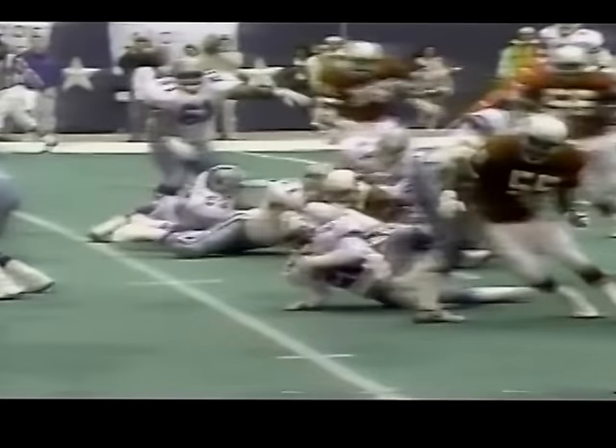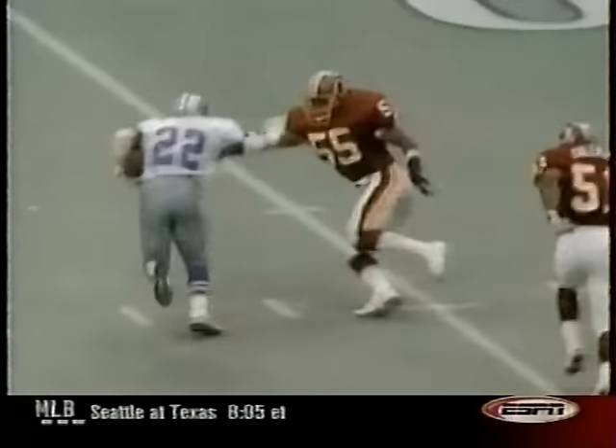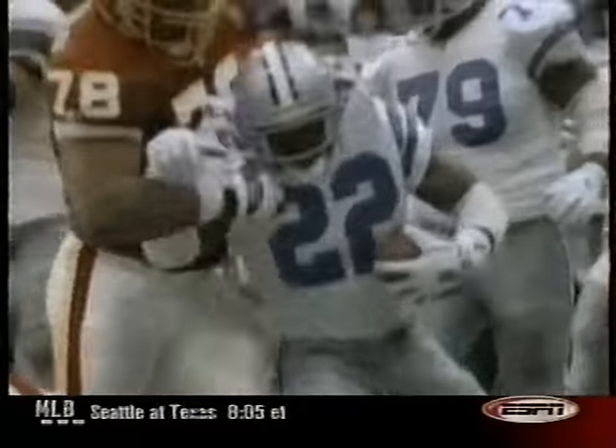You never relax until you know that a back is touched and down. Here Emmitt slips on the turf, but he has the good presence of mind to get right back up and carry a bevy of Cardinals into the end zone. There are so many plays where Emmitt's doing this — spinning out of tackles. We're talking about a guy with 15,000 rushing yards.